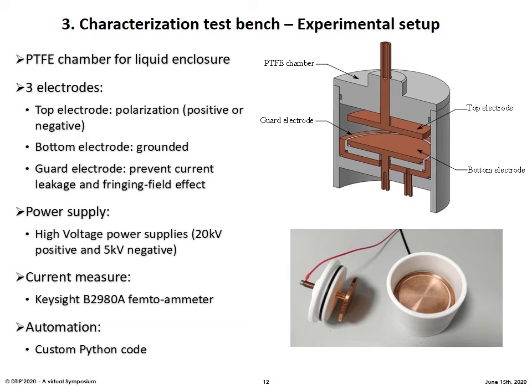I will now describe the test bench we developed based on these simulations. The test bench is mainly composed of a cylindrical PTFE chamber equipped with 3 copper electrodes: a top electrode that is the polarization electrode, polarized positively or negatively, and a collector electrode which is the bottom electrode, surrounded by a guard electrode to prevent current leakage and fringing field effects. For the power supply, we used two high voltage power supplies, one positive with 20 kV capability and one negative with 5 kV. For the current measurement, we used a femto-ohm meter from Keysight. This setup has been fully automated using a Python code.